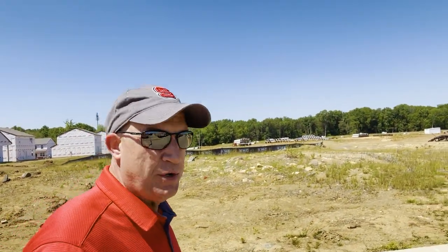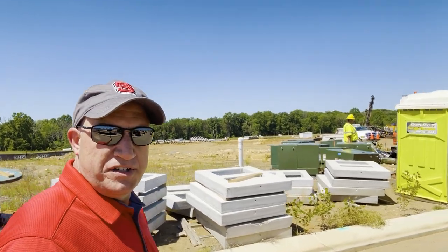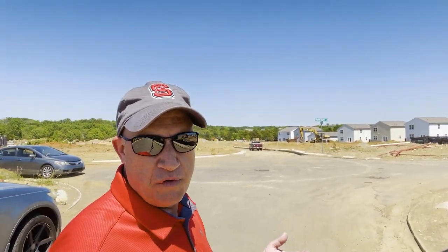Before we go into that Gold Crest, I want to show you the other side of the neighborhood where they're going to start building lots. As you can see behind me, there's tons of construction going on, getting ready to clear these lots. Over in this area next to the model home, that's where the amenity center is going to be — they're going to have a pool and a really nice amenity center when it's done. It is 92 degrees out here today in Charlotte in the middle of May — you've got to put on a hat to protect the old bald head.